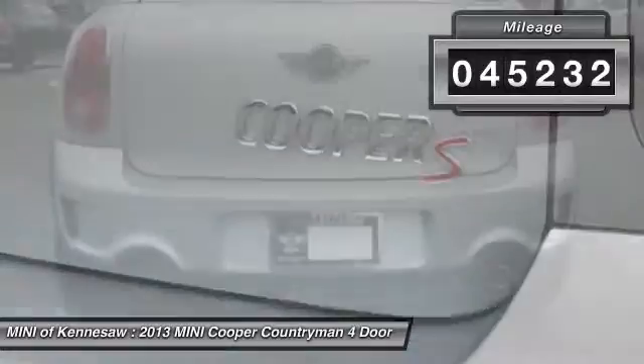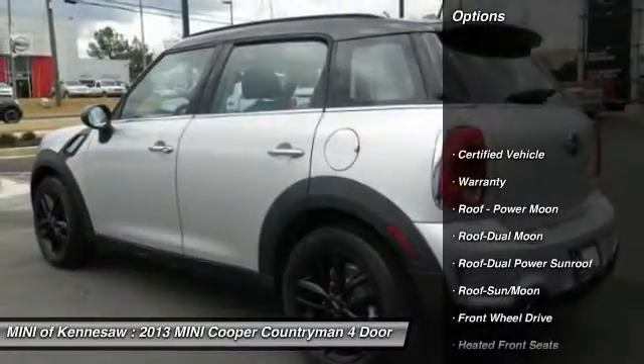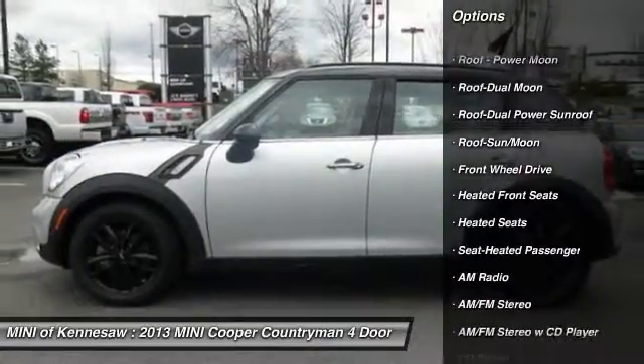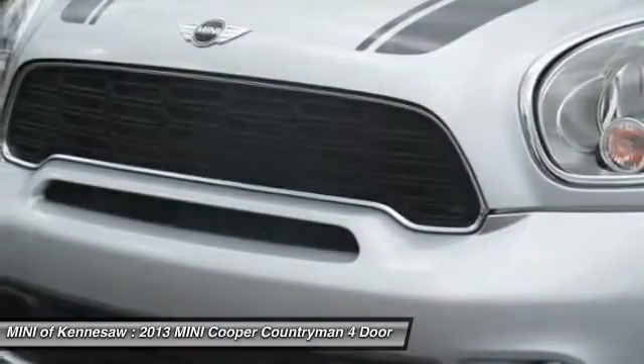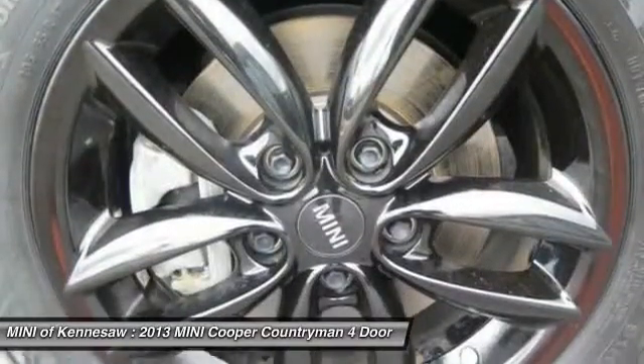This vehicle has less than 50,000 miles. Here are some of this vehicle's great options: traction control, anti-lock braking system, quad seating, heated seats, Bluetooth wireless data link for hands-free phone, moonroof, power steering, front air conditioning, cruise control, floor mats.